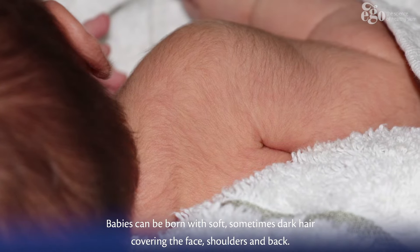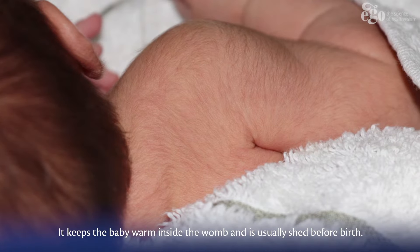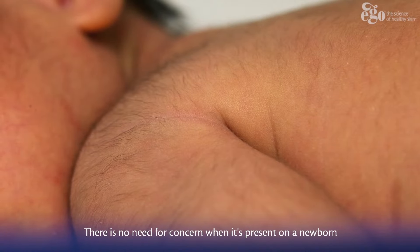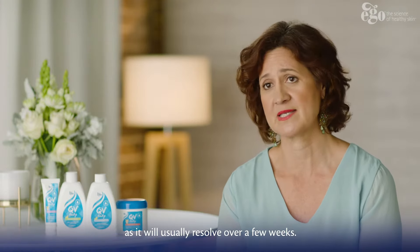Babies can be born with soft, sometimes dark hair covering the face, shoulders and back. It keeps the baby warm inside the womb and is usually shed before birth. This is called lanugo. There's no need for concern when it's present on a newborn, as it will usually resolve over a few weeks.